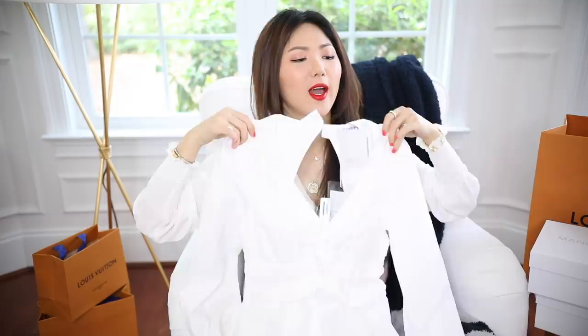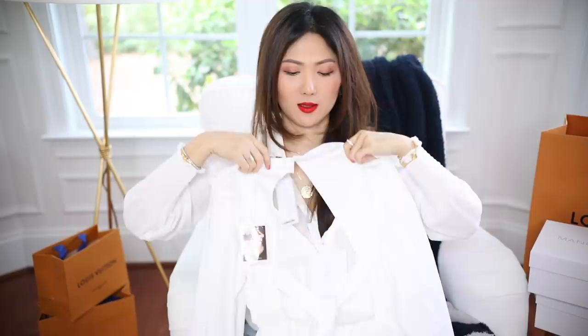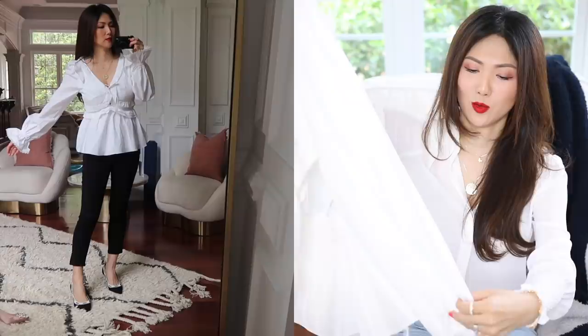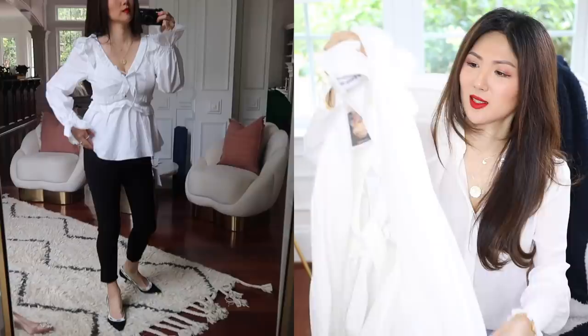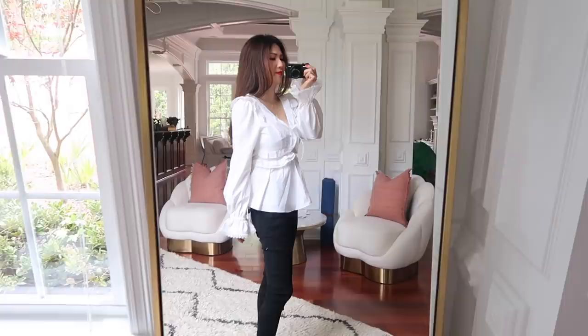This midi dress retails for $490 but I paid $343, saving about $150. The second Self-Portrait piece — you know I'm a huge fan of white tops with ruffles and lace. It has a V-neck on the front, and the back is open but has a little tie. It's another gorgeous piece with beautiful ruffle sleeves. It retailed for $335 and was 30% off, so I paid $234. I picked UK6 again.